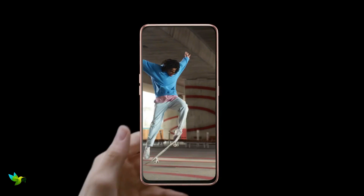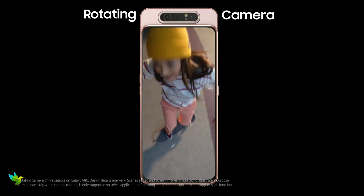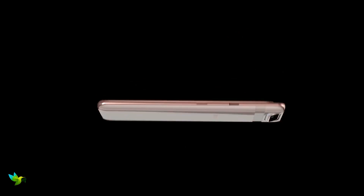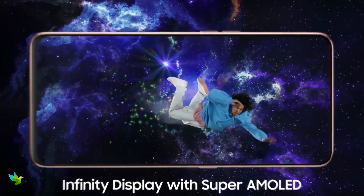The Samsung Galaxy A80 has a premium glass design, with a metal frame running around its circumference which feels good in hand. The phone comes with a 6.70-inch touchscreen display with a resolution of 1080 x 2400 pixels.